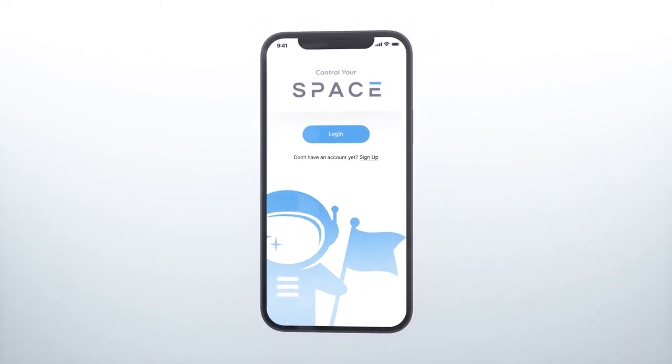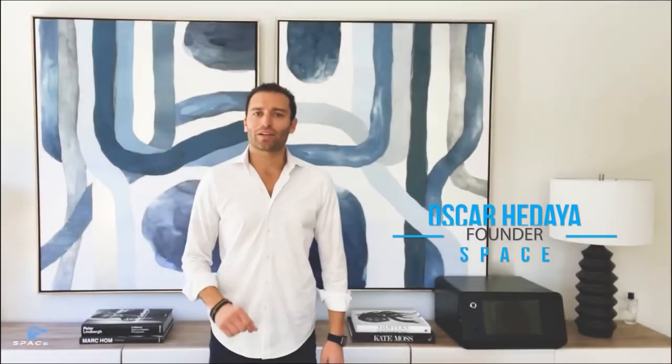Hey, I'm Oscar Hedaya and I'm the founder of Space. According to the FBI, there's a breaking every 26 seconds, and it averages 10 minutes for police to get to the scene. Even if you have a security system, that's plenty of time for an intruder to steal whatever they want. That's why we created the Space Safe.